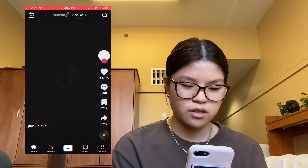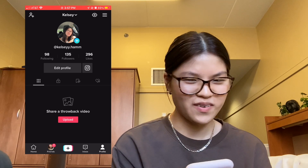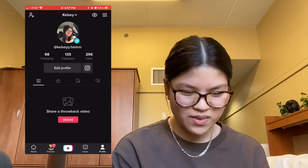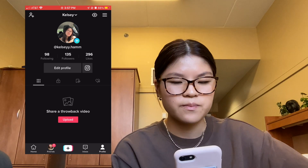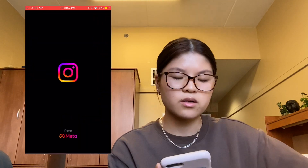Here's my TikTok account — if you want to follow me, it's kelsey.am with two I's. I don't really post anything; I've made some videos but I don't actually put them up.